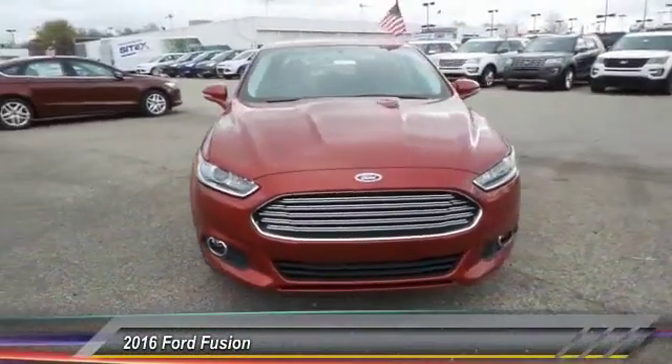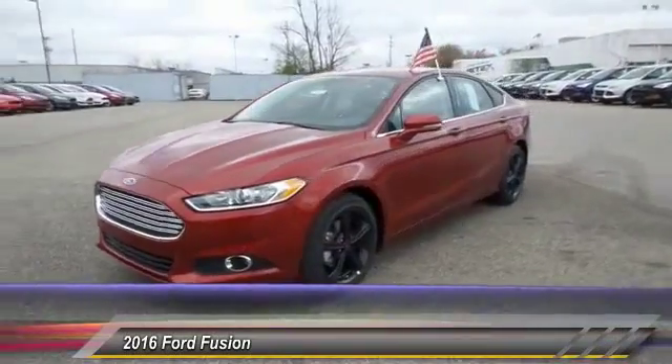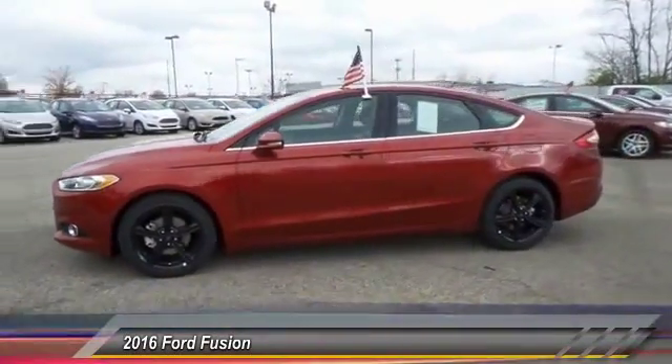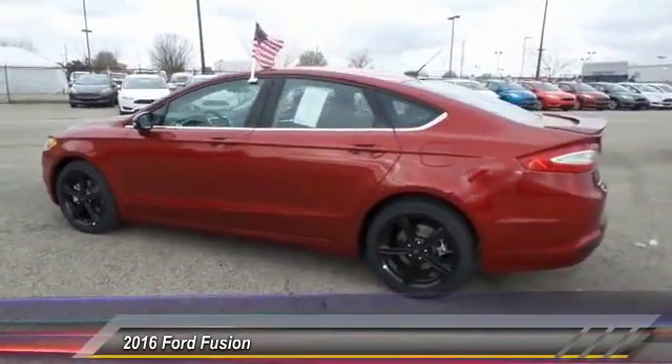The 2016 Ford Fusion — you can have both. Impressive power and great economy in a Fusion, priced below $25,000. This vehicle has less than 100 miles.